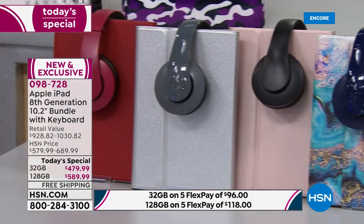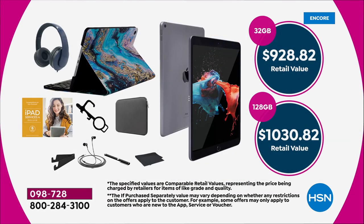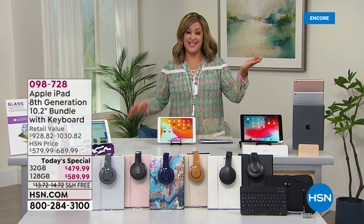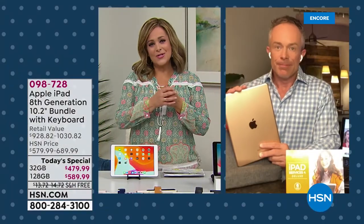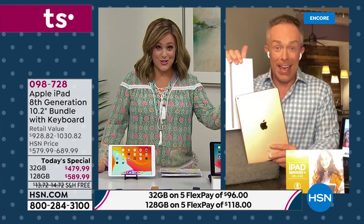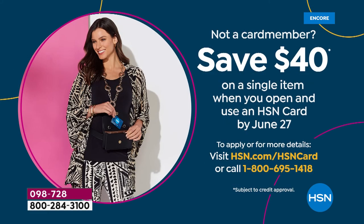For your accessories bundle choose: black, white, gold, galaxy marble, rose gold, silver, or the very limited red. Best value all summer — we will not have another iPad Today Special until holiday. Say yes tonight! Remember: using your HSN card you're only paying $39 tonight for the 32 gig, or $49.16 for the 128 gig. Apple is affordable when you shop at HSN, and we have them in stock so you don't have to wait.